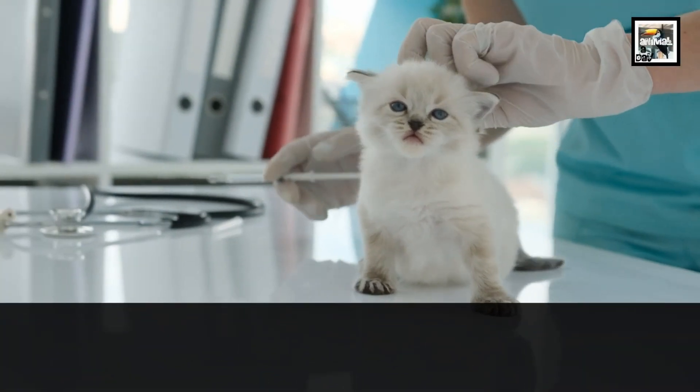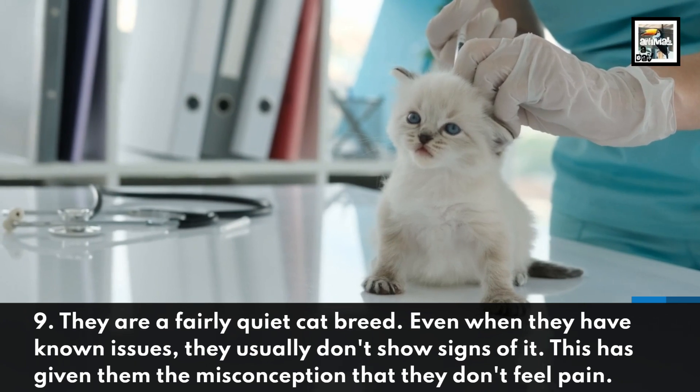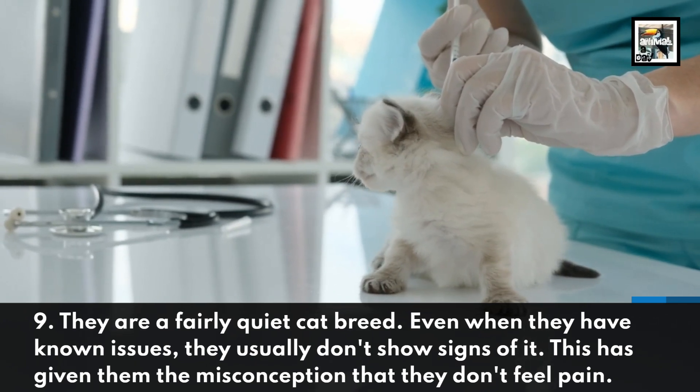They are a fairly quiet cat breed. Even when they have known issues, they usually don't show signs of it. This has given them the misconception that they don't feel pain.